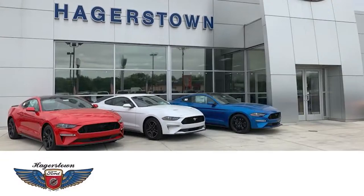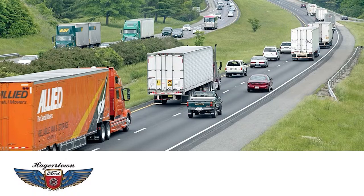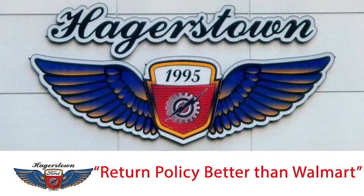Over the past decade, the way we do almost everything has changed. Get on your phone, see something you like, click on it, and it shows up at your door. Why should the way you have your car serviced be any different? Why waste your time going to a dealership service department when Hagerstown Ford and Hancock Chevrolet will come to you?